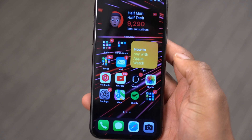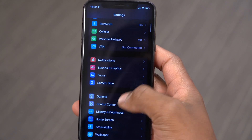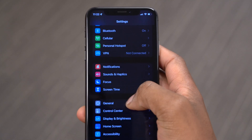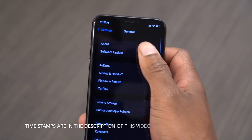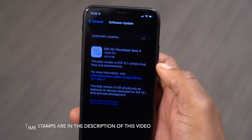What's up guys, welcome back to HalfmanUpTech, my name is Ben your host. Finally, when it comes to iOS 15.1, we now have the next beta update, and as you can see it's beta 4 that I'm updating to.